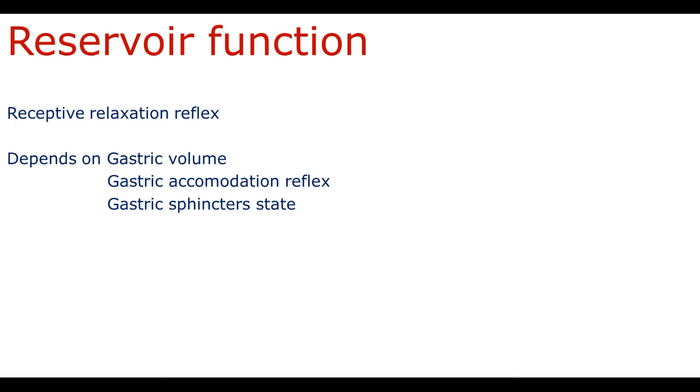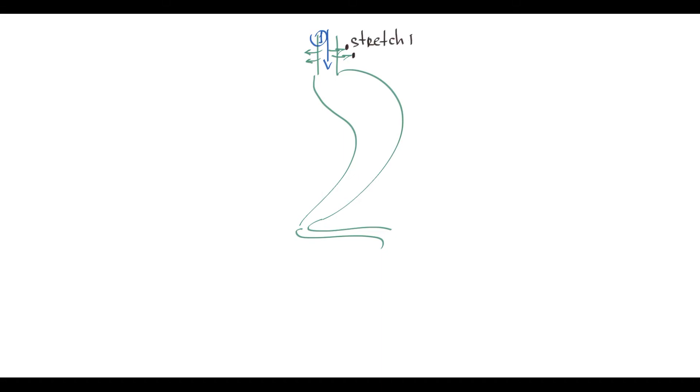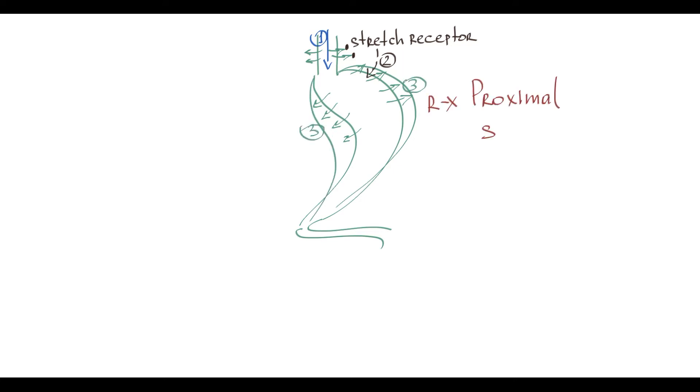First, gastric reservoir function. Even before food enters the stomach, the stomach's reservoir capacity begins to increase. This happens due to a reflex called receptive relaxation. The mechanism is that when food comes through the esophagus to the stomach, the esophageal wall stretches. This stretching is detected by stretch receptors that transmit the signal about incoming food to the stomach, and the stomach reacts with relaxation of the fundus and upper body — the proximal parts of the stomach. This reflex is also called proximal stomach relaxation.